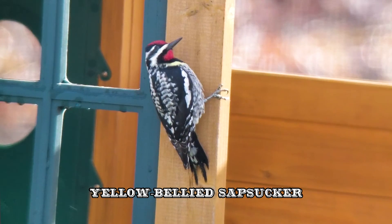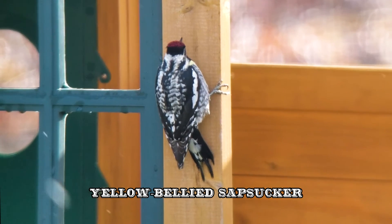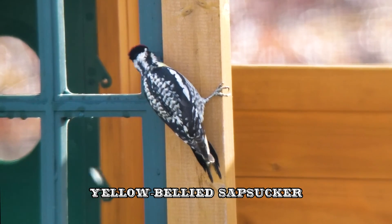And just yesterday we had our first Yellow-bellied Sapsucker of the year. It seemed to think that it was going to find something to eat in the backyard playset — that's plastic!